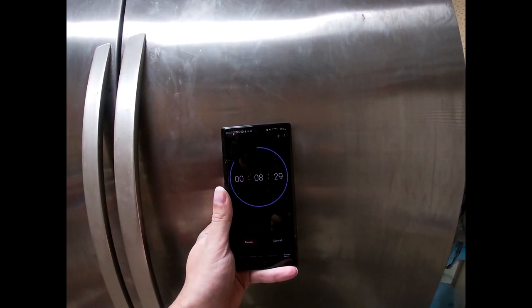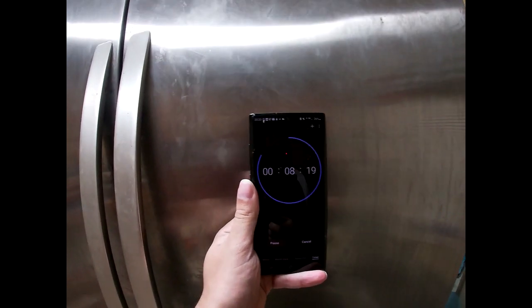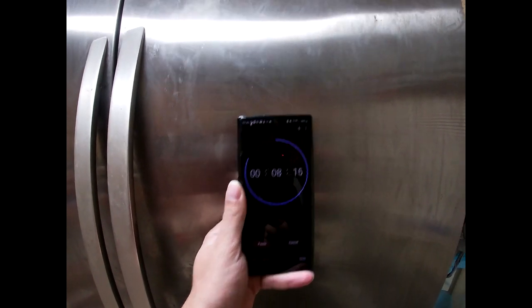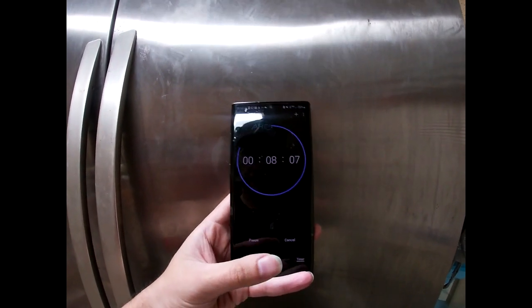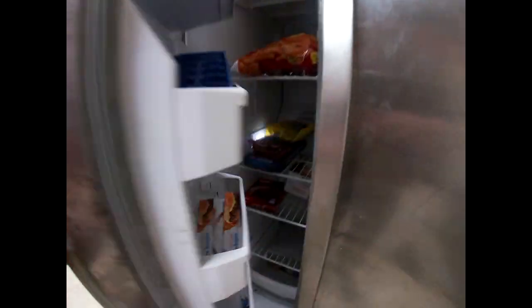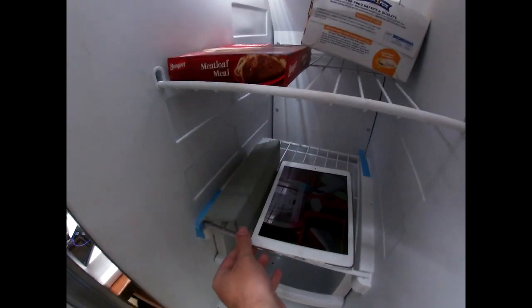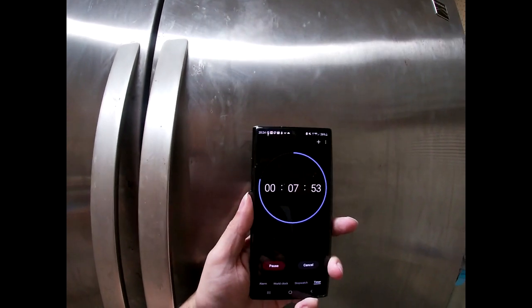I'm going to wait until the timer gets to eight minutes and then check. I'll pause the timer at eight minutes. Still at a hundred percent. I'm going to check again — because yeah, I did the entire pre-flight, just walked around the plane.